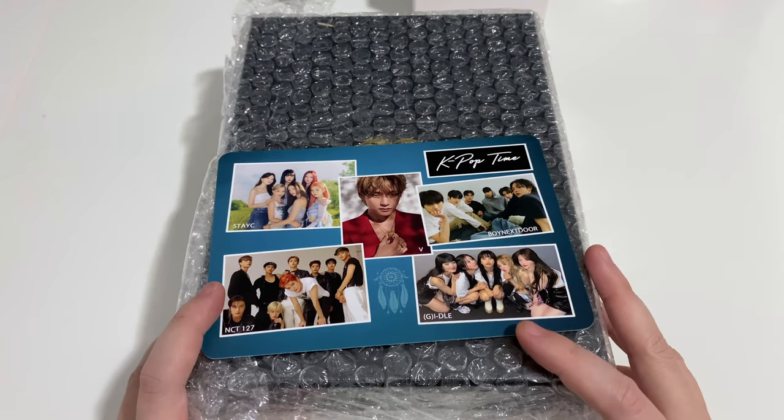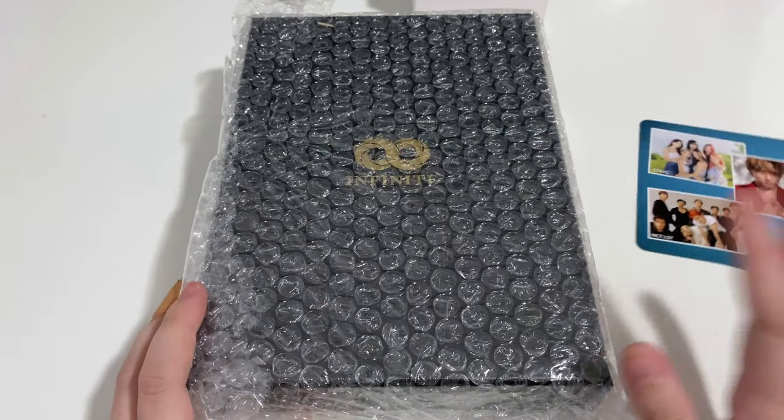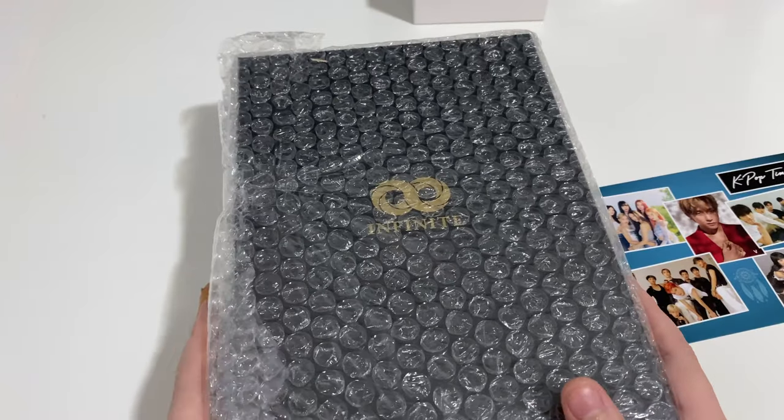Hi guys, welcome back to the channel. Today I'll be finally unboxing Infinite's new album, BEGIN.